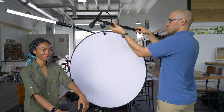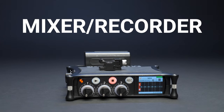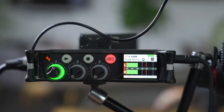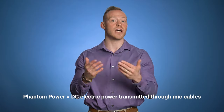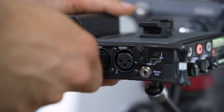Boom pole — this is an extendable pole to hold the microphone over the subject. Mixer recorder — this device records the audio from the microphone and allows us to adjust the audio levels. Our mics require phantom power, meaning they need an electrical current to operate. We connect our microphone to the mixer recorder via XLR cable.